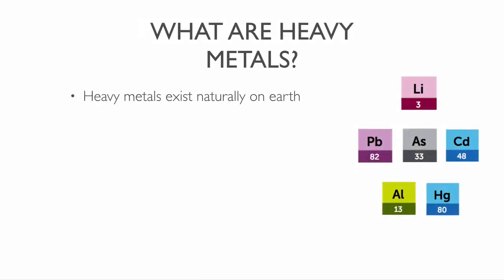Heavy metals exist naturally on earth. Some metals have essential physiological roles as micronutrients. These include iron, zinc, magnesium, nickel and more. In small amounts, these metals perform essential biochemical functions in plants and animals. In higher concentrations, they can be toxic. But when I talk about heavy metals in this video, I mean elements that have no benefit to the human body.